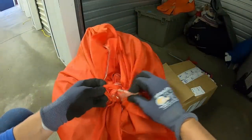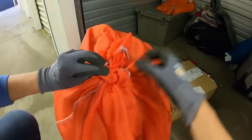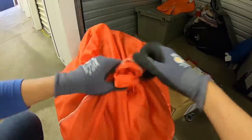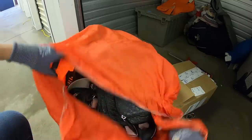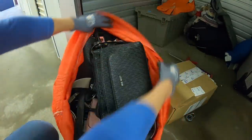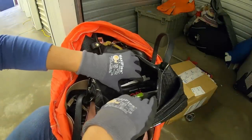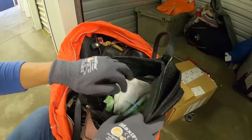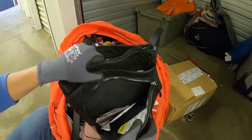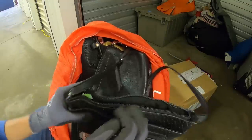Alright, so this is pretty heavy and it kind of looks like there might be leather purses. If I can get it open, we shall see. Oh man, wow — these are all filled. There's a lighter. This is like a whole bag of purses.